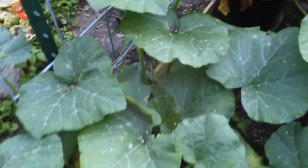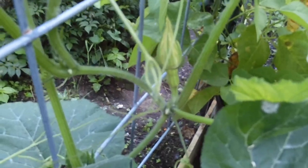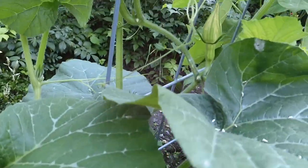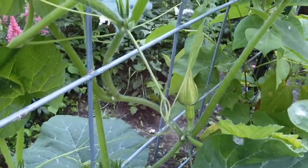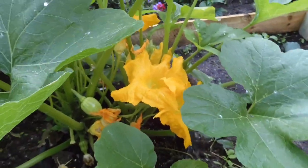The honey nut squash is finally starting to run up the fence here and it is going to set some fruit. Again, I'm not seeing any male flowers that have started on that plant, but we have so many male flowers from this one — maybe cross-pollination will work. Let's hope!